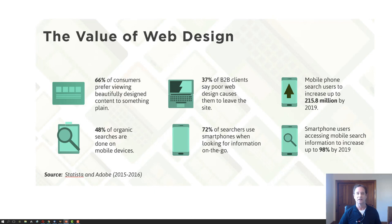The value of web design is pretty obvious. 60% of customers prefer viewing beautifully designed content over something plain. 37% of B2B — that's business-to-business — clients say poor web design causes them to leave the site. Web design makes a massive impression on your customers. Mobile phone search users are expected to increase up to 215 million by 2019, and 72% of searchers use smartphones when looking for information on the go.